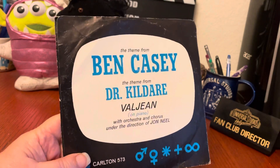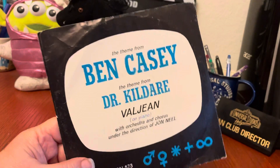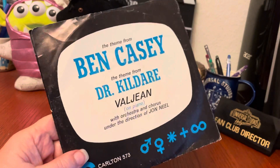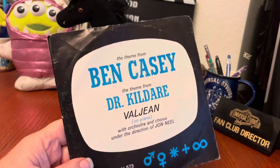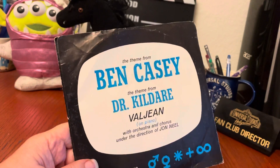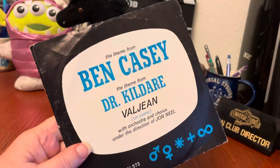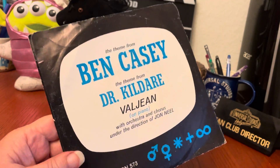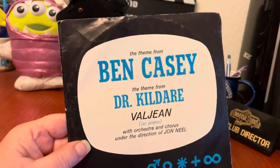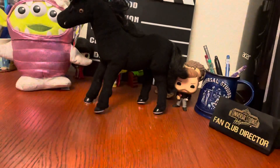It has absolutely no resale value — there are some of them up right now and none of them are selling. This is a great example of an item that probably 15 to 20 years ago, ironically when it wasn't as old, would have been a better seller. But the people who have money now are the millennials, and they don't remember or have any attachment to these shows. That's why the value is so low. When I first started selling TV collectibles, this probably would have been a hot item, and people still would have had record players. But it was a fun item — we had to pick it up just to save it.